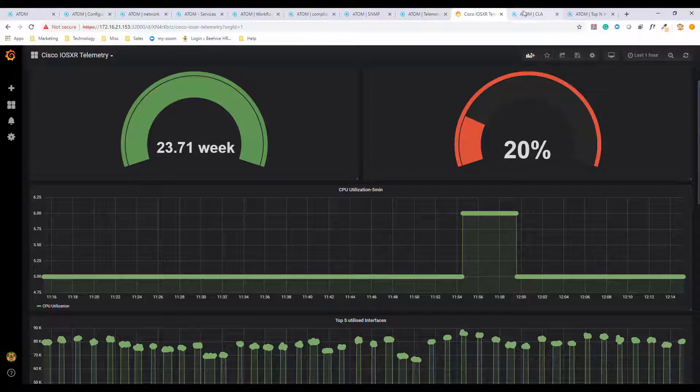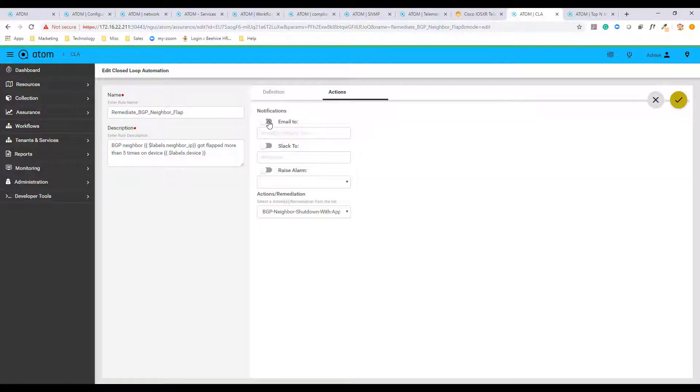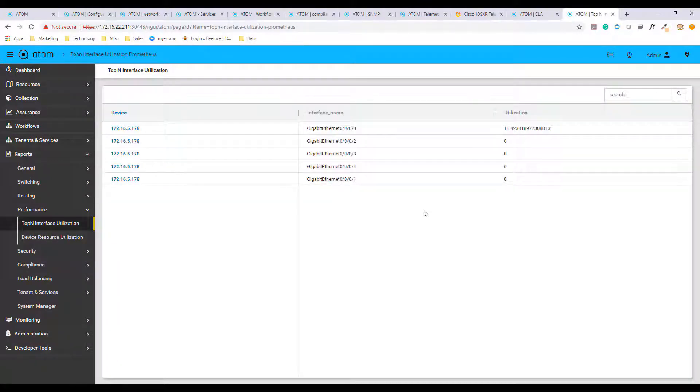Atom uses the collected operational data to trigger a framework called closed-loop automation. The network behavior is baselined, and upon any deviations, action can be taken such as sending alerts via email or Slack notification. The Atom closed-loop automation is also enhanced to take remediation actions such as shutting down the neighbor or even triggering workflows. Atom also supports reporting powered by Atom DSL. We can get a variety of reports for each platform, including performance reports such as top-end reports and compliance reports. Atom's DSL allows querying the database to create custom reports as per your convenience.